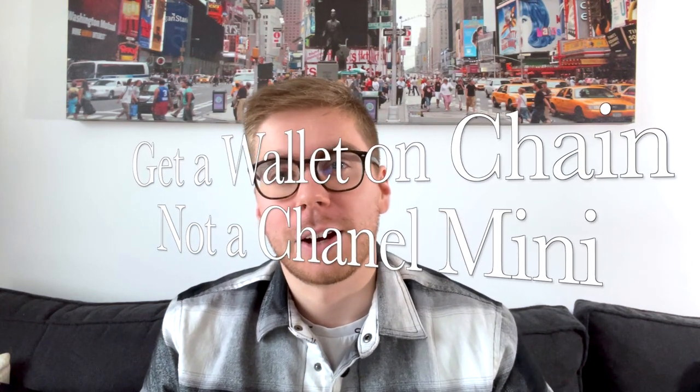Bonjour everybody, I'm Alex and welcome back to my channel, Alex in his bags. Today's video is all about Chanel — even if I talk to you about why I sell, Chanel is still a brand I love, even if their prices are becoming insane. Today's video is about why you should probably buy a wallet on chain instead of a Chanel mini.